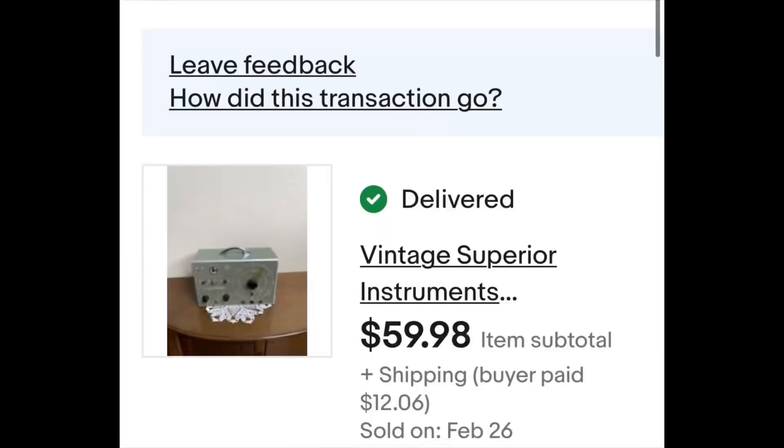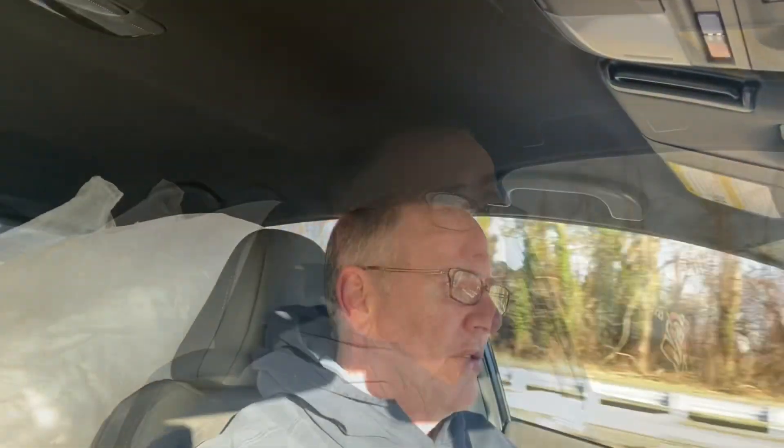Vintage electronics are hot. Tube testers and stuff related to old radios, TVs, and testing equipment goes quickly. This one I put on and a few hours later it was gone — came from the electronics secondhand store, $60. You can get a pile of old electronics and if it's in decent shape people want it. Sometimes they'll pay a couple hundred dollars for some of this stuff.